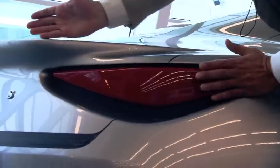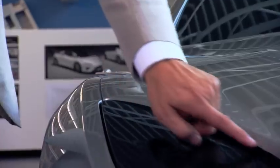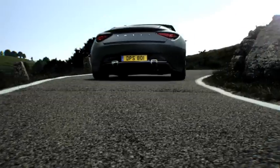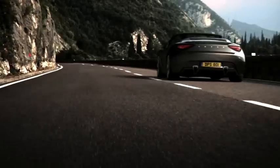Every single surface has a tension, has a substance. It is a beautiful piece of sculpture. It is probably one of my favourites.